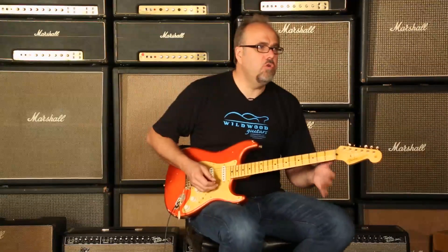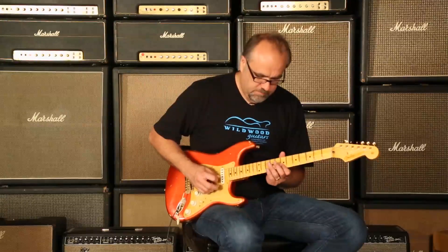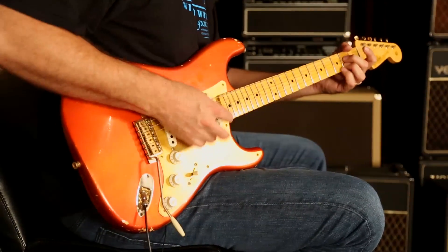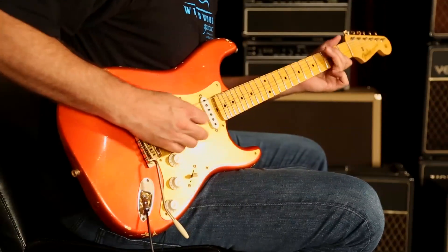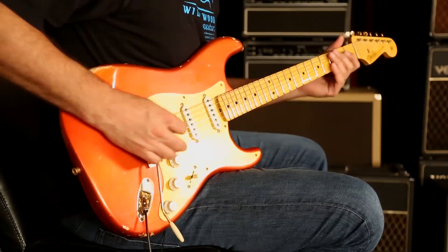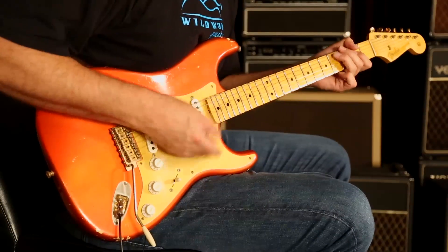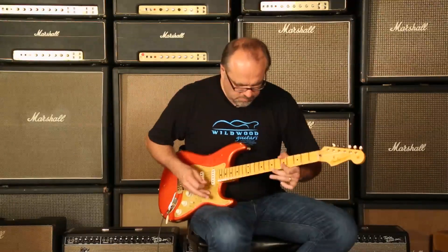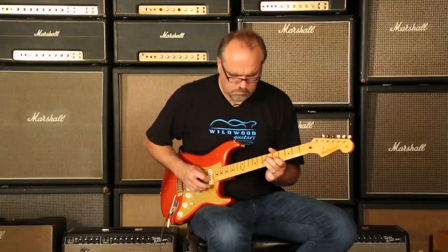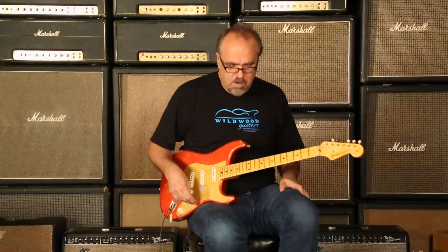Yes. Let's go to number three position — I said number two but I meant number three — and see what we got going on. A little Jimmy action there. Alright, let us go to the number two position.